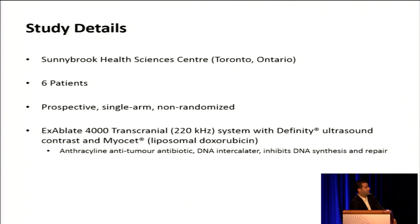We designed an open, prospective, single-arm, non-randomized study that enrolls six patients with glioblastoma — presumed high-grade malignant gliomas. We use the Insightec ExAblate 4000 transcranial 220 kilohertz system together with Definity microbubble ultrasound contrast and Myocet, which is a liposomal doxorubicin. Doxorubicin is an anthracycline anti-tumor antibiotic.